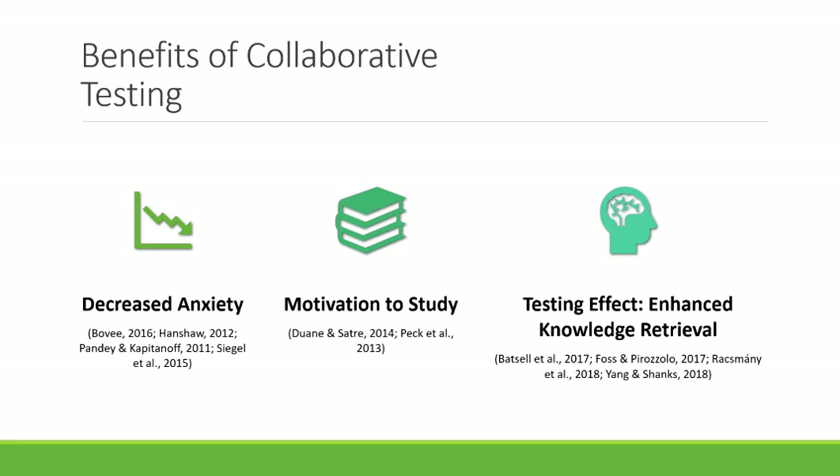Students report decreased anxiety with the addition of collaborative testing, with students who report the highest levels of test anxiety benefiting the most from those collaborative approaches.